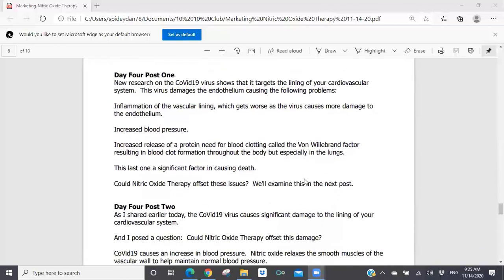Day four, post one: 'New research on the COVID-19 virus shows that it targets the lining of your cardiovascular system. This virus damages the endothelium, causing the following problems: inflammation of the vascular lining, which gets worse as the virus causes more damage to the endothelium; increased blood pressure; increased release of a protein needed for blood clotting called the von Willebrand factor, resulting in blood clot formation throughout the body, but especially in the lungs. This last one is a significant factor in causing death. Could nitric oxide therapy offset these issues? We'll examine this in the next post.'